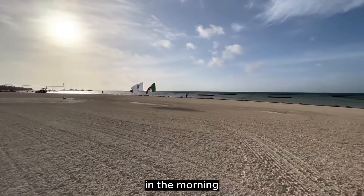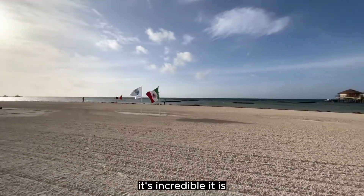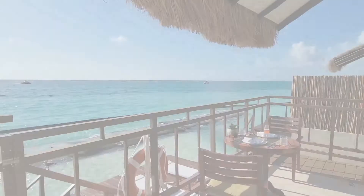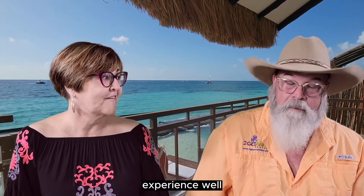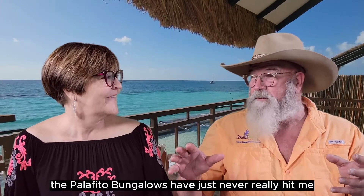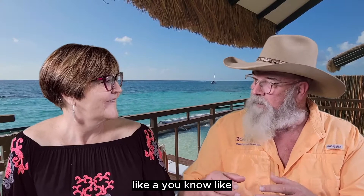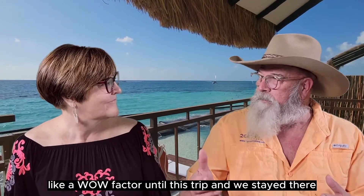I love getting up, going out the back door, and taking a walk on the beach — it's incredible. Now let's take them over to the Palafito Bungalow experience. I have to be honest: the Palafito Bungalows never really hit me with a wow factor until this trip when we actually stayed there.